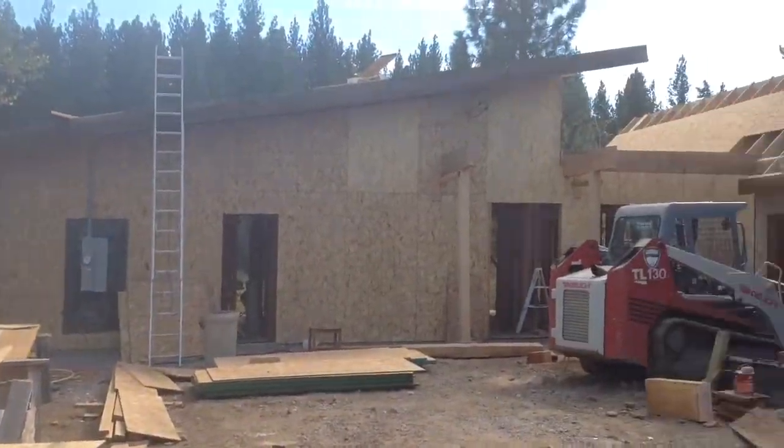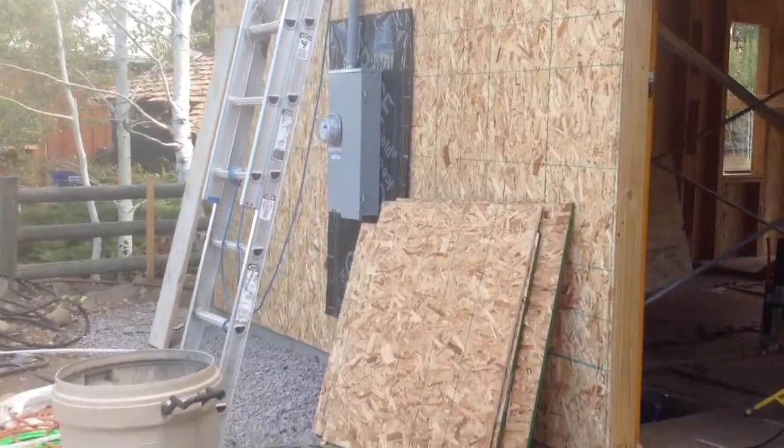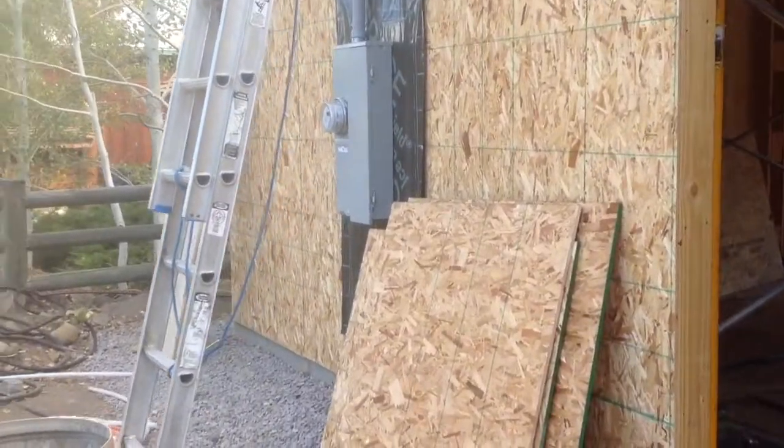We have most of the roof sheeted. We just got the electricity hooked up today, which is really awesome. Now we don't have to steal it from our neighbors and give them a bunch of beer in exchange.